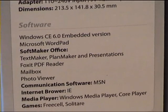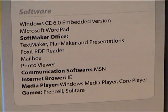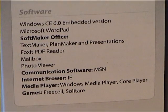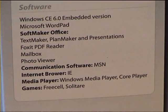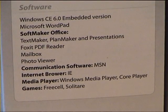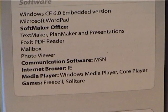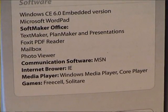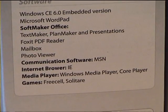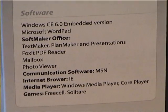It does come with some useful software, at least. It is using Windows CE 6.0 as the operating system — a system basically designed for mobile phones. It has Microsoft WordPad, something called SoftMaker Office which is actually quite usable, and MSN. It also has Internet Explorer, Media Player, something called Core Player, and games — FreeCell and Solitaire — which you get with just about every Windows system.